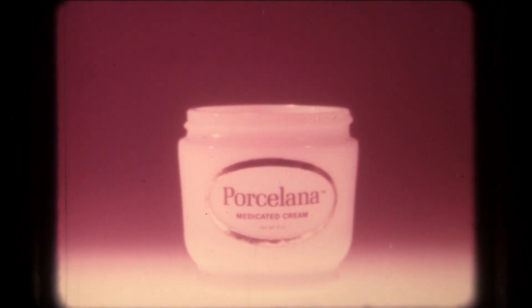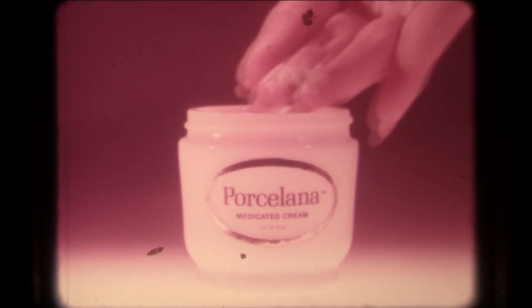Lately I've had these awful looking brown patches. What can I do about them? Try Porcelana, the fade cream.